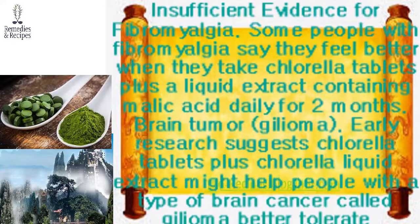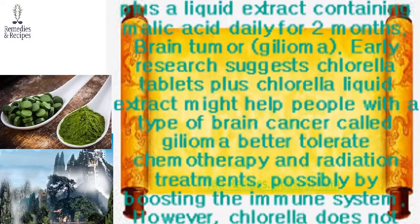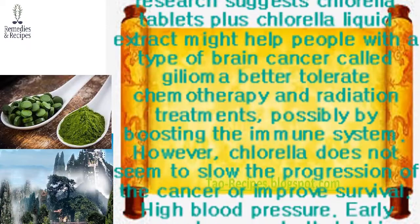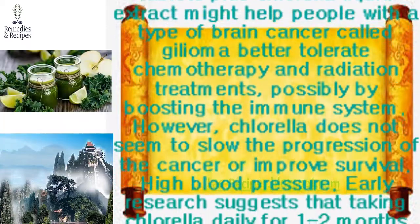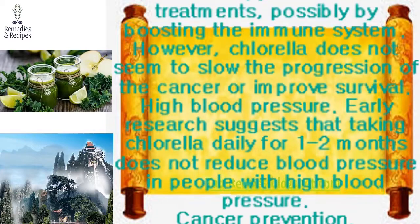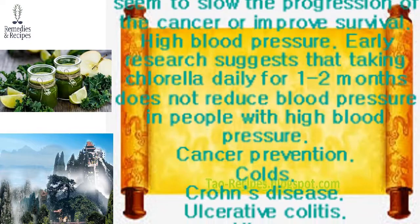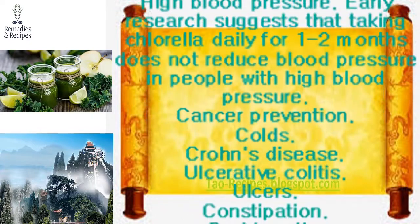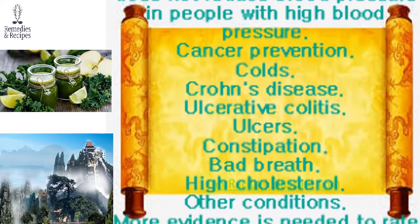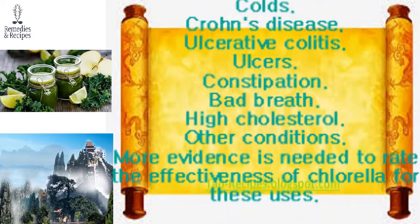Uses and effectiveness — insufficient evidence: For fibromyalgia, some people with fibromyalgia say they feel better when taking chlorella tablets plus a liquid extract containing malic acid daily for two months. Early research suggests chlorella tablets plus liquid extract might help people with a type of brain cancer called glioma better tolerate chemotherapy and radiation treatments, possibly by boosting the immune system. However, chlorella does not seem to slow the progression of cancer or improve survival.